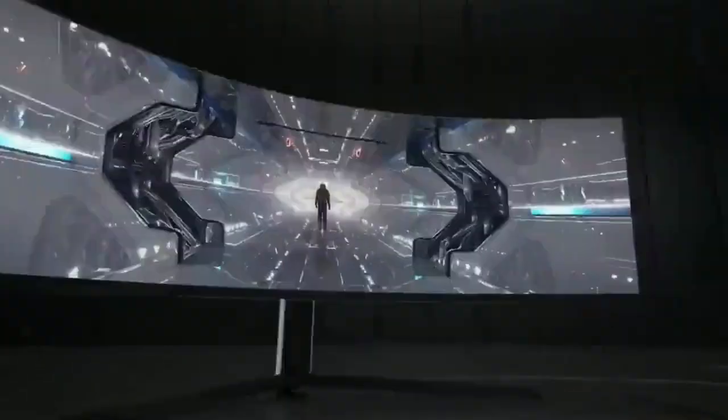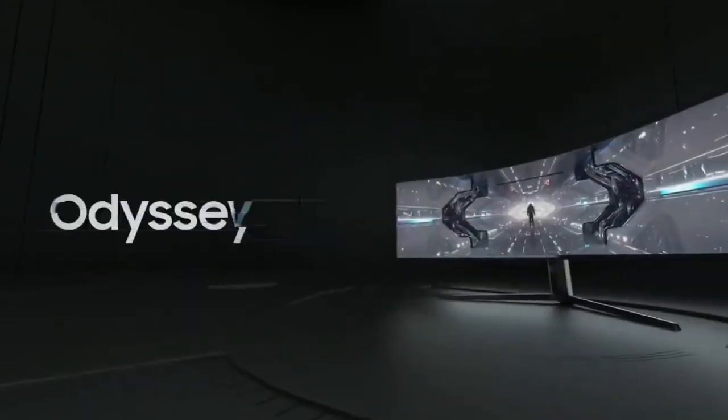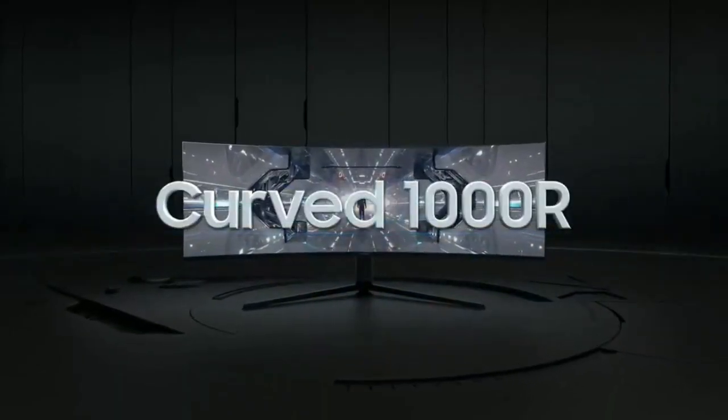Samsung Odyssey Neo G9: size 49 inches, panel type VA, max refresh rate 240Hz, variable refresh rate yes, native resolution 5120x1440, HDR10 yes. See all our test results — the best monitor we've tested with a 5K resolution is the Samsung Odyssey Neo G9.